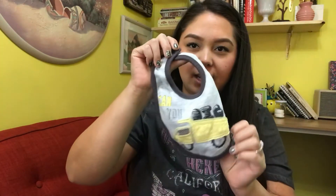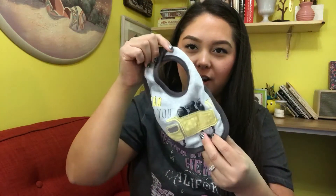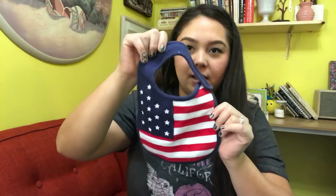I also got two bibs — one says 'Can You Dig It' with a little Tonka truck on it, and then there's an American flag bib.